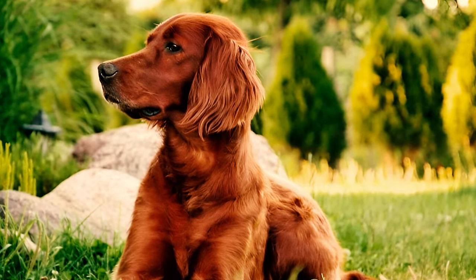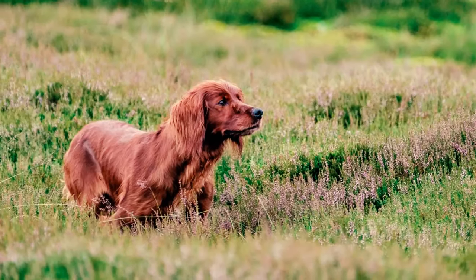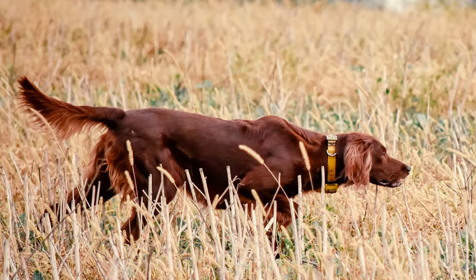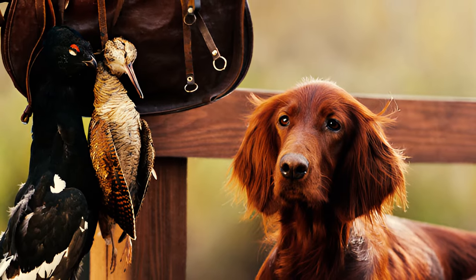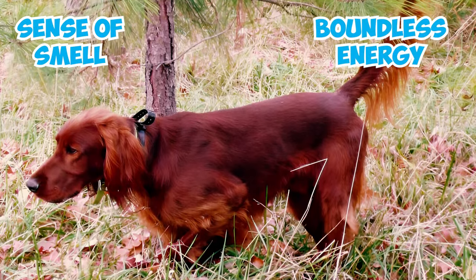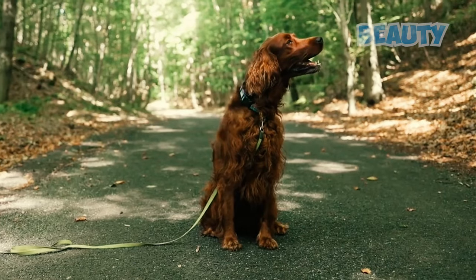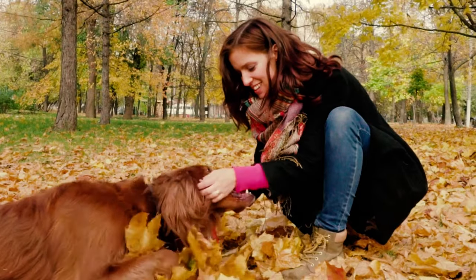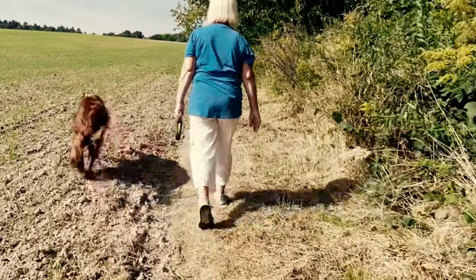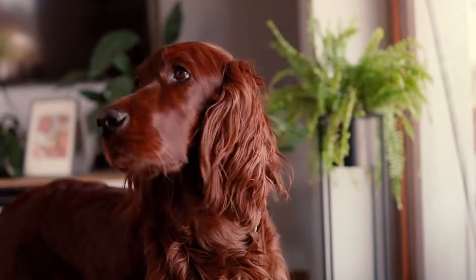Their fiery red coats, reminiscent of the rolling hills and vibrant landscapes of Ireland, became their signature trait, capturing the hearts of admirers both near and far. As hunters sought companions capable of covering ground effortlessly, the Irish Setter emerged as the classic bird dog, renowned for its keen sense of smell and boundless energy in the field. But it wasn't just their hunting prowess that set them apart. With their captivating beauty and charming demeanor, Irish Setters quickly found their way into the hearts of families and show enthusiasts alike. The Irish Setter's journey is a testament to the enduring bond between humans and canines and the celebration of the rich history and heritage they share.